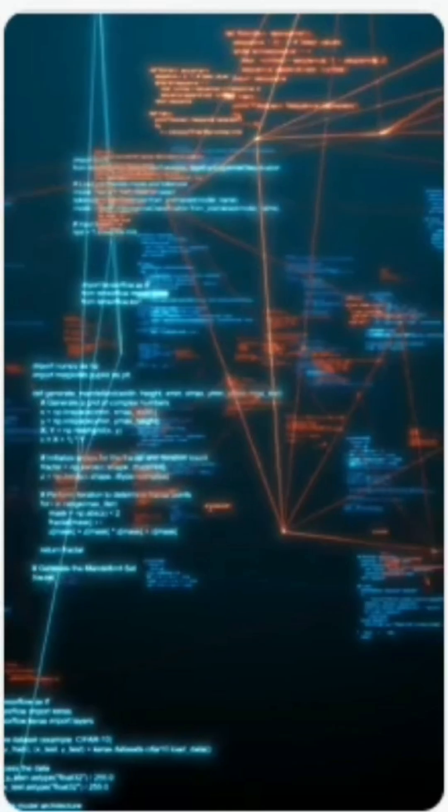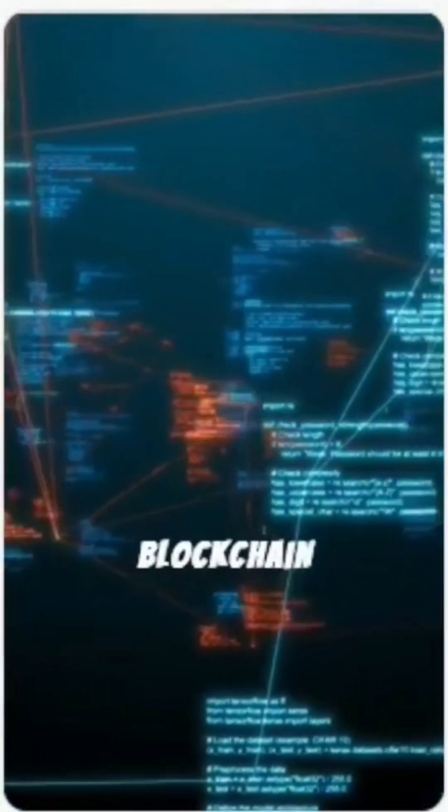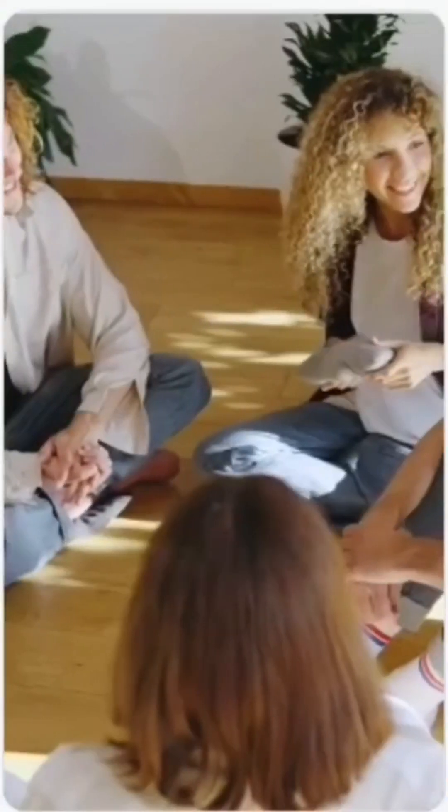Final thoughts and call to action: Zencoin is a top pick for privacy, scalability, and real-world blockchain adoption. What do you think? Let us know in the comments. Like, subscribe, and hit the bell for more crypto insights.